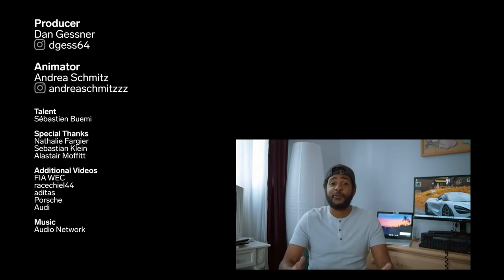Hey, I'm AJ. Thanks for watching. If you enjoyed that episode of Turn by Turn, don't forget to hit the subscribe button so you don't miss the next installment. Let us know what racetrack you want us to cover next in the comments below.